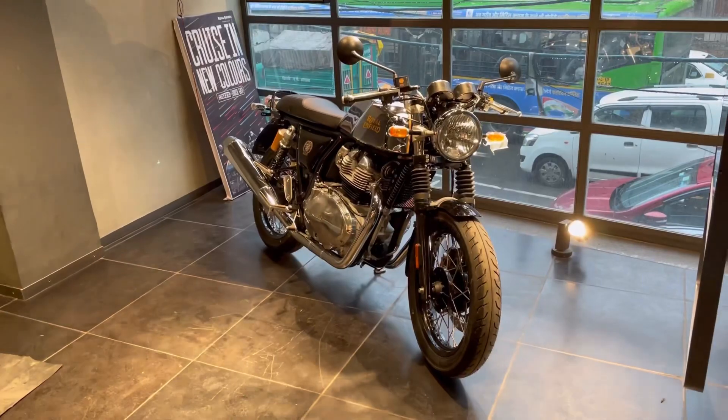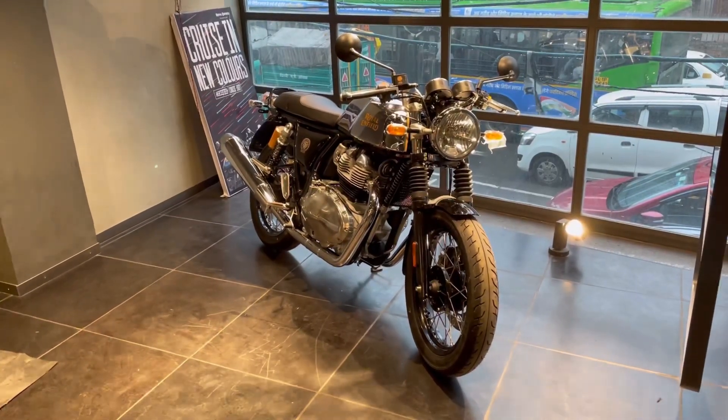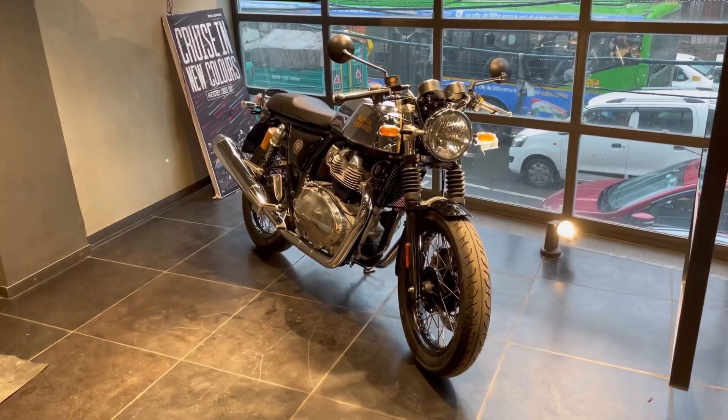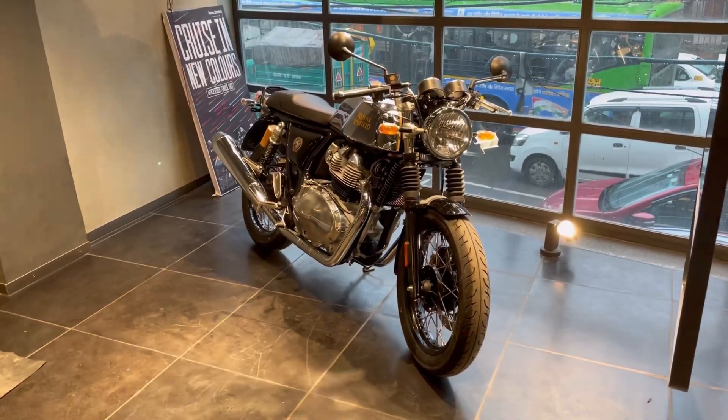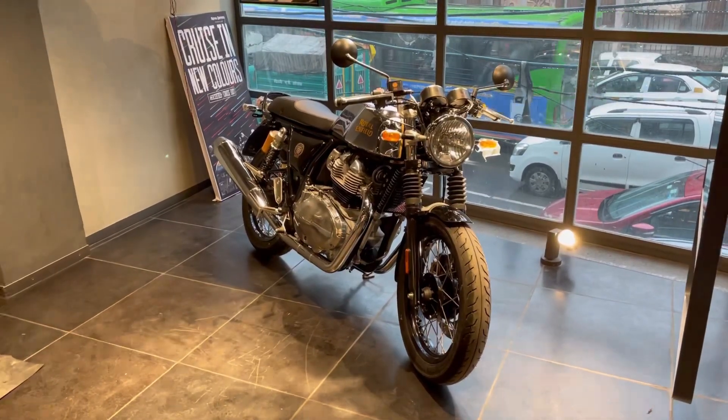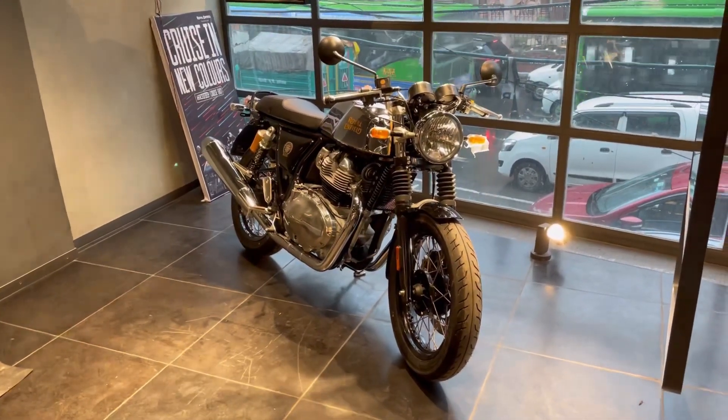Hi guys, welcome back to Kaas Closet. Today we are going to talk about the Royal Enfield Continental GT 650. This is the chrome edition of this Royal Enfield. This is the most expensive bike you can see in front of me. The price is $31,000 in the showroom.